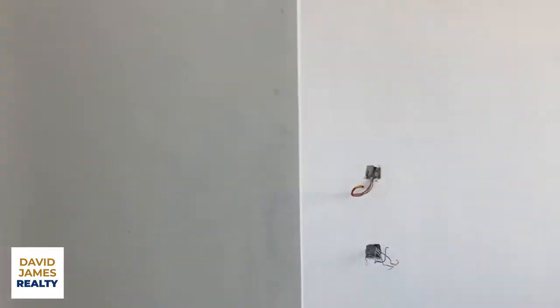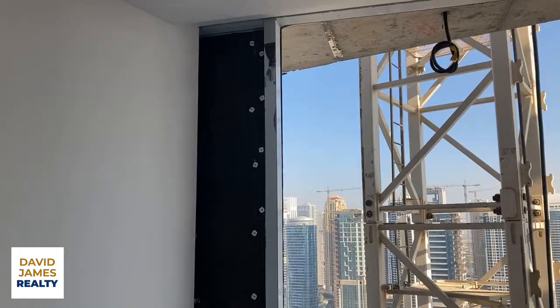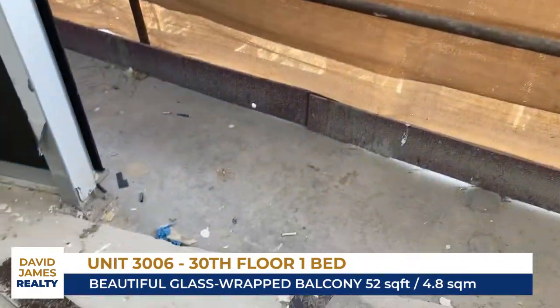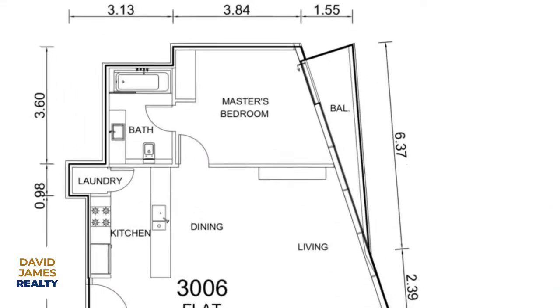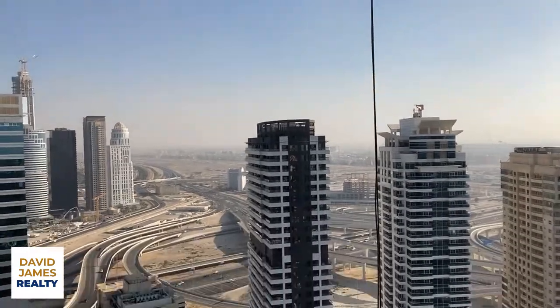And a very spacious bedroom as well. Absolutely stunning. That's where the cupboards will go in there. That's your view — that is a pretty view. Excuse the crane, we are a construction site. You have access to the balcony from this bedroom.